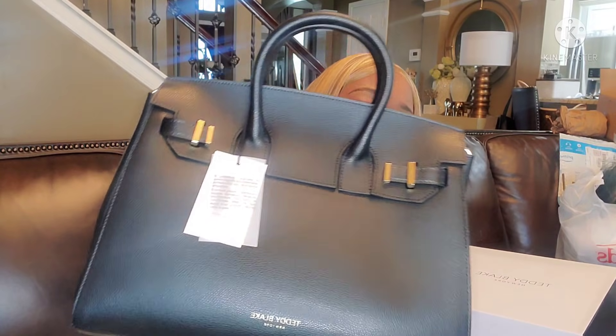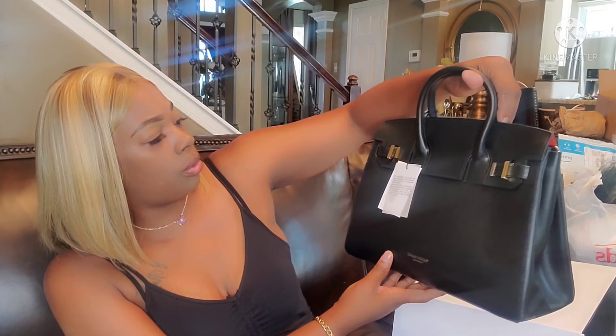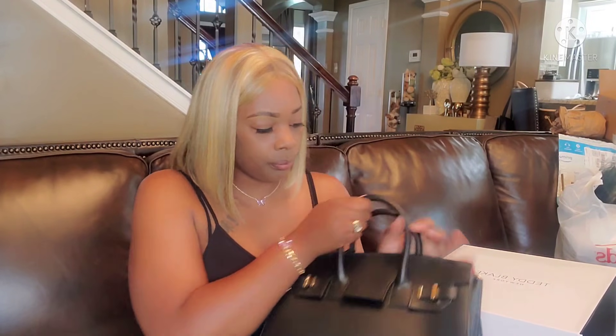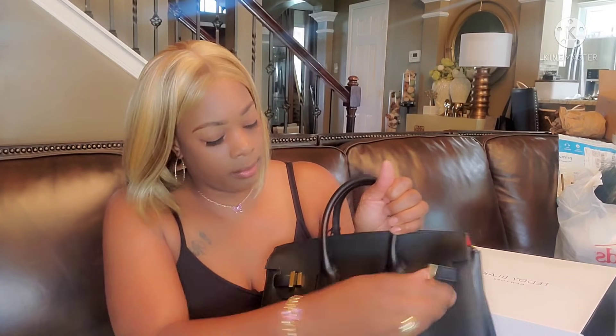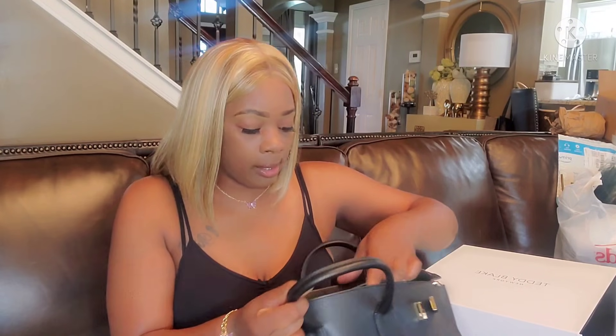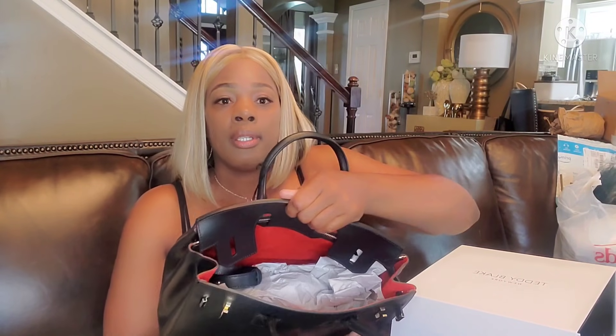There's a card — I don't know what it says because it's written in another language, but check it out, you guys. It feels so good. This is the 13-inch too — super nice. Let's open it up. I am super impressed, Teddy Blake. I'm a handbag girl, I like nice handbags. Inside it's red — I chose red.